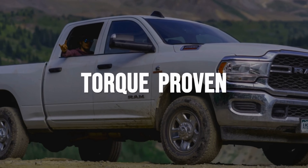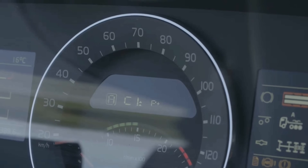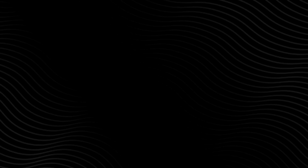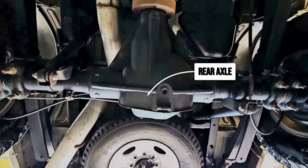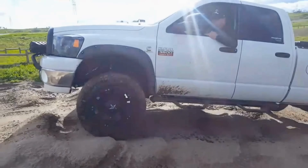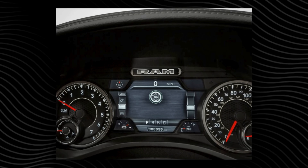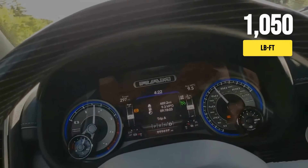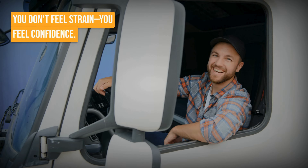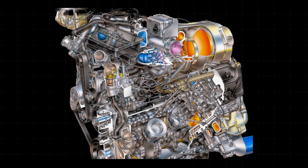Put a diesel to the test on a steep grade, and numbers leap off the spec sheet into real life. The driver locks it in second gear — no downshift, no drama. At just 1,600 RPM, the engine is cranking out 850 pound-feet of torque. Run that twist through a 2.919 gear ratio and a 3.55 rear axle, and the force delivered to the wheels climbs past 8,700 pound-feet. That is the kind of muscle that shrugs off a loaded trailer and keeps the speedometer steady while the tachometer barely moves. The engine hums along, not racing, while the truck surges up the hill as if gravity is just a rumor. You do not feel strain — you feel confidence, as the grade disappears in the mirrors. This is relentless pull, multiplied and delivered right where you need it.